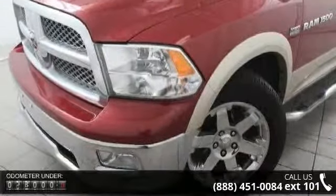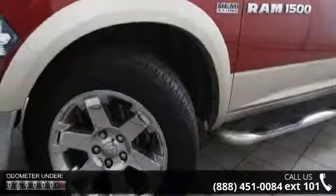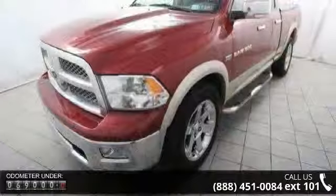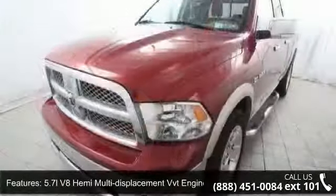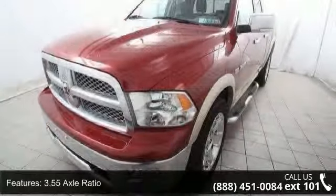Enjoy these notable features: 5.7L V8 Hemi Multi-Displacement VVT Engine, 3.55 Axle Ratio, Next Generation Engine Controller, Electronically Controlled Throttle, HD Transmission Oil Cooler, Electronic Shift On Demand Transfer Case.